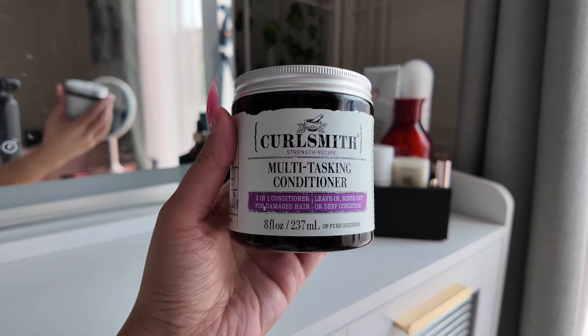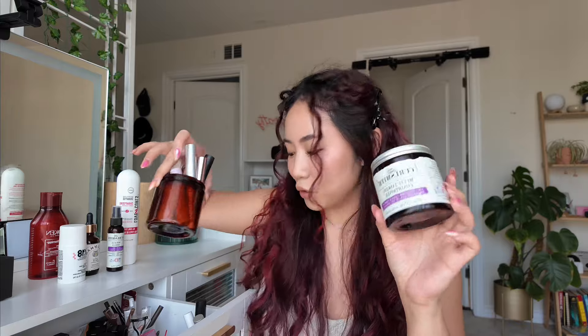Starting with the CurlSmith Multitasking Conditioner — I love this product. It's the second tub that I finished, and as an influencer that gets sent a lot of products, that says a lot. The first one I finished I actually used to hold my makeup, so I like that it's very recyclable. I just love it because it's so versatile — you can use it as a conditioner, a deep conditioner, and a leave-in conditioner, so it's kind of like a three-in-one product.